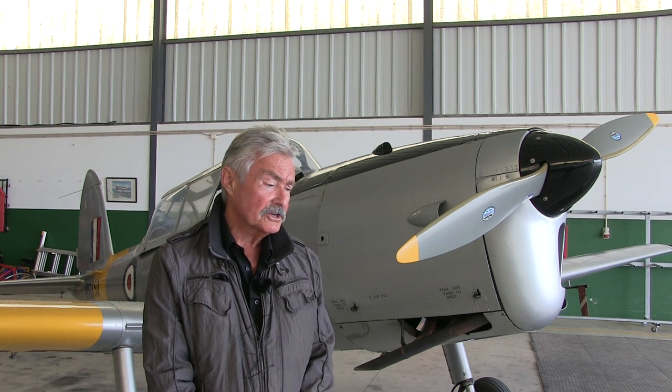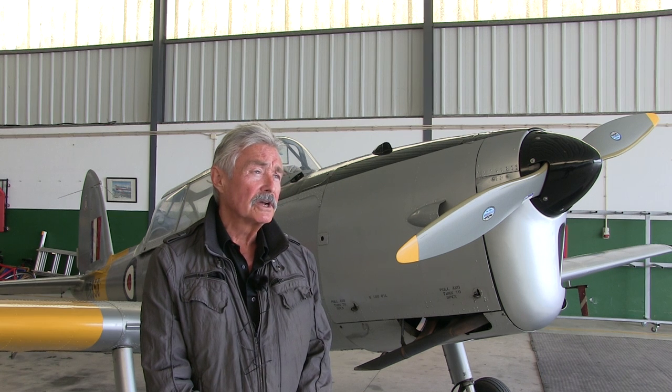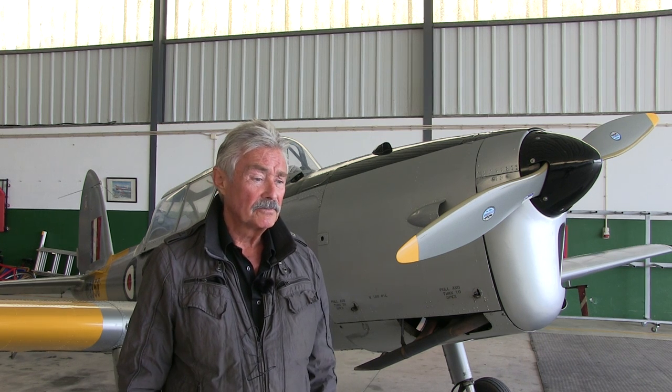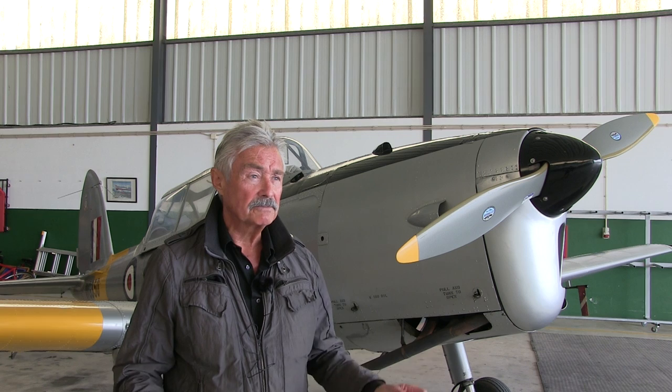I mentioned napalm tanks earlier on. On one trip I did — this is with the Navy — an aircraft required an engine air test so off I went. Standard airplane, two tanks fitted, pylons etc.